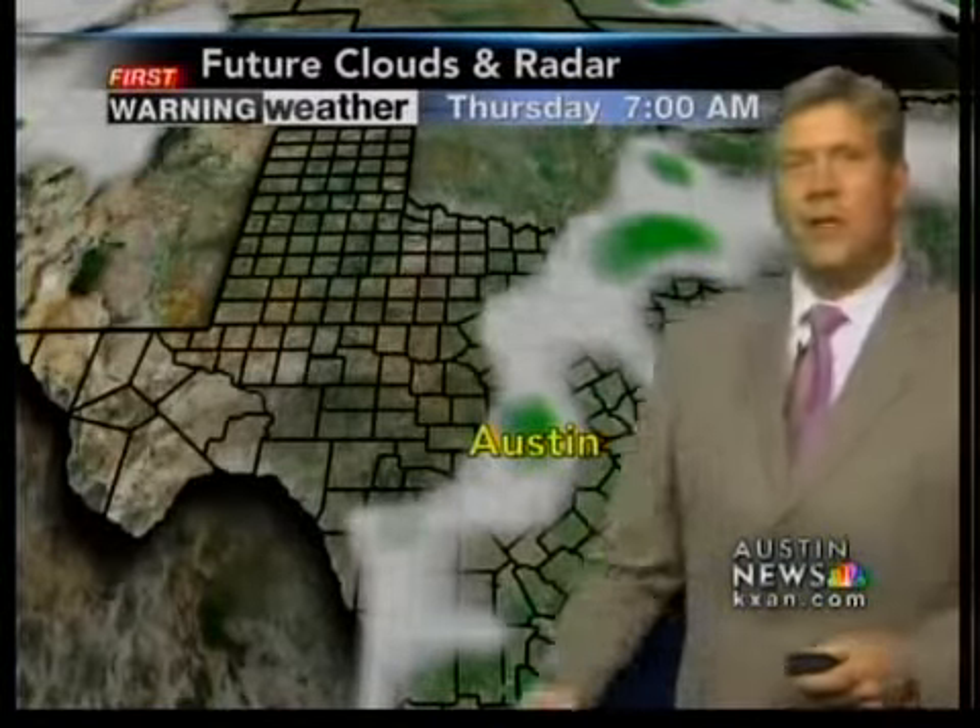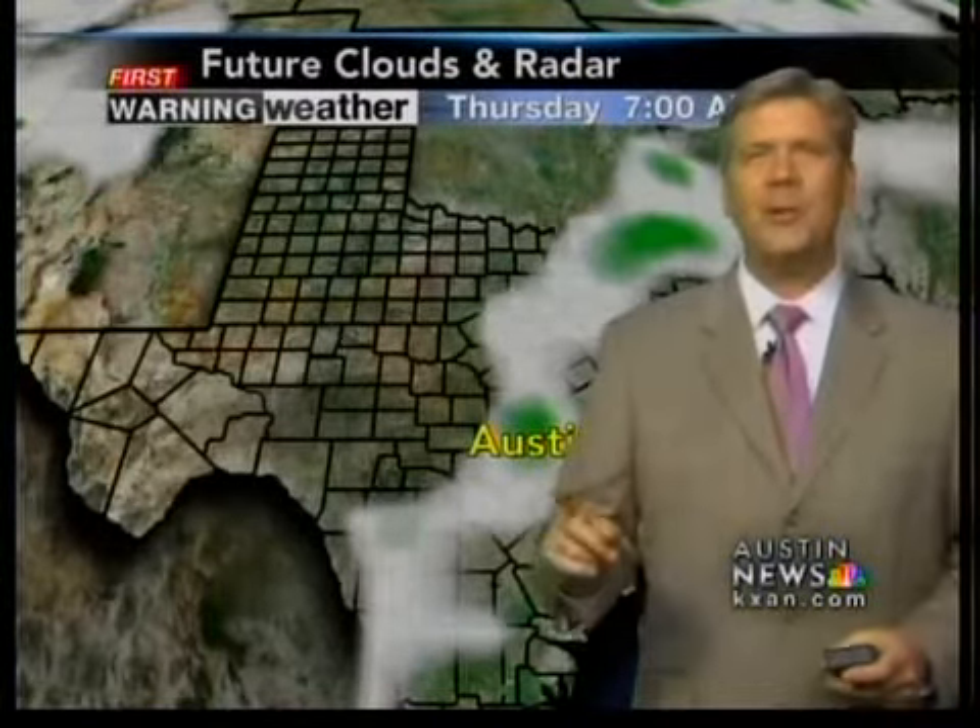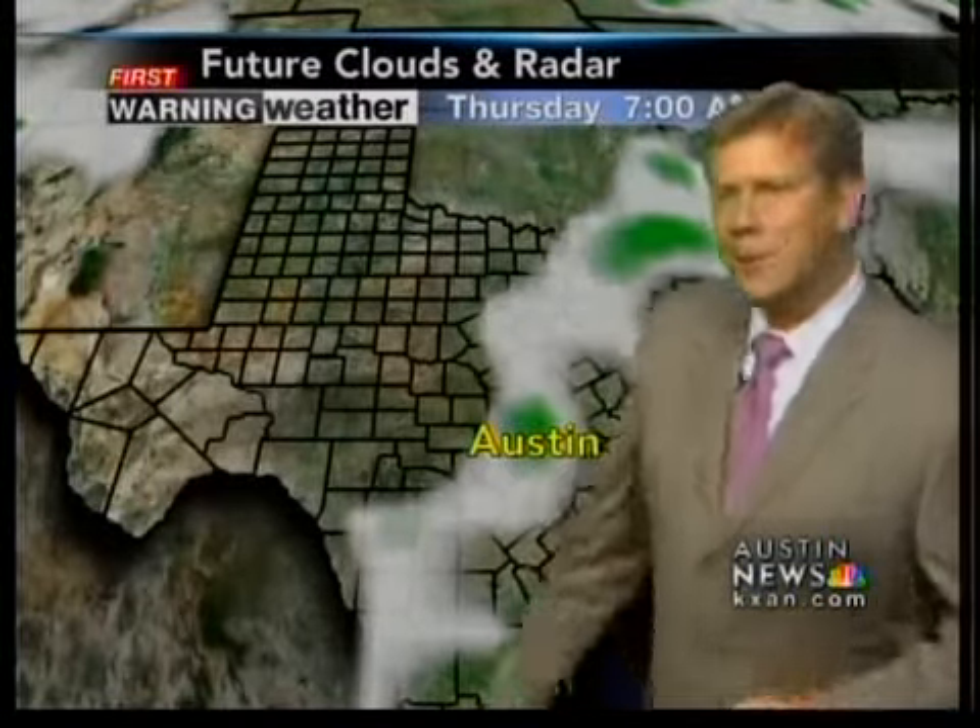Cloud cover out there — I'm not going to lose my voice. I have not lost my voice this year. I always do from allergies, but I've almost made it through cedar fever without doing it.